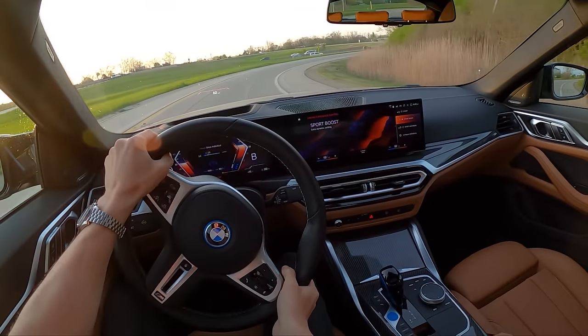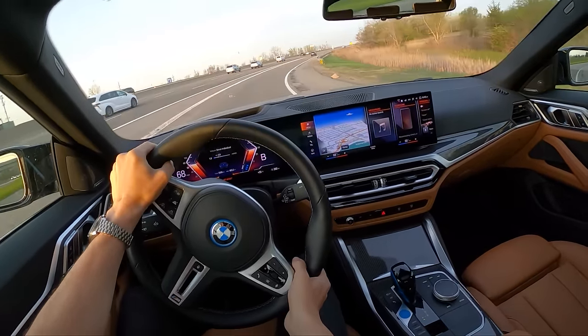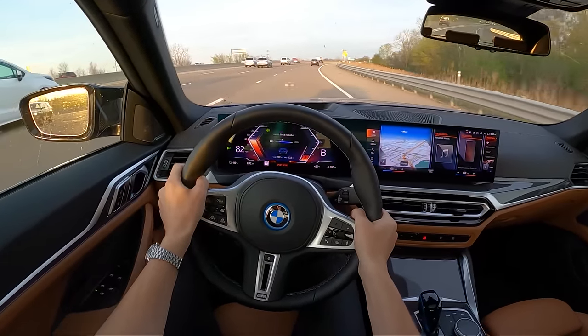Let's put it into Sport Boost mode and see what this sounds like. That's wild — just wild. The acceleration is definitely this car's party piece, and the sound just enhances that experience.